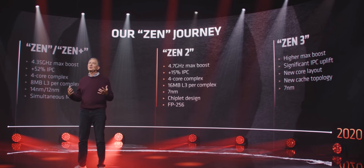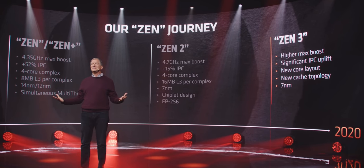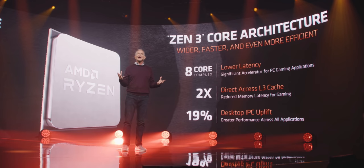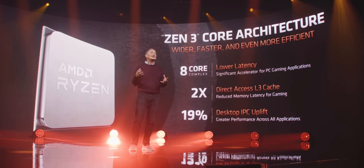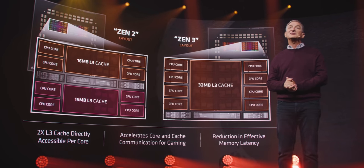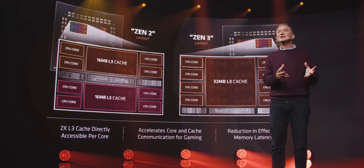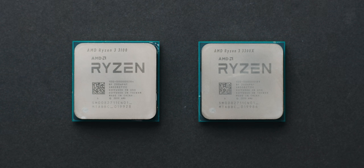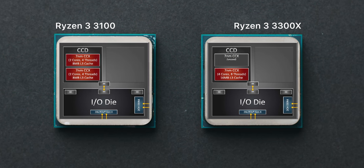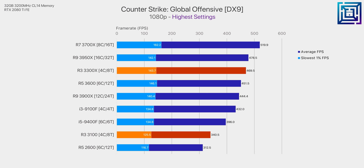Zen 3 will still be on the seven nanometer manufacturing process as last gen, but it's important not to get too caught up with that, as AMD are calling this their greatest architectural update since Ryzen first launched. One of the biggest changes for Zen 3 is a unified eight-core CCX, with each of the cores getting full access to the level three cache within the CPU die. We've seen how important this can be with the quad-core Ryzen 3300X versus the 3100, with substantial improvements when it comes to gaming.